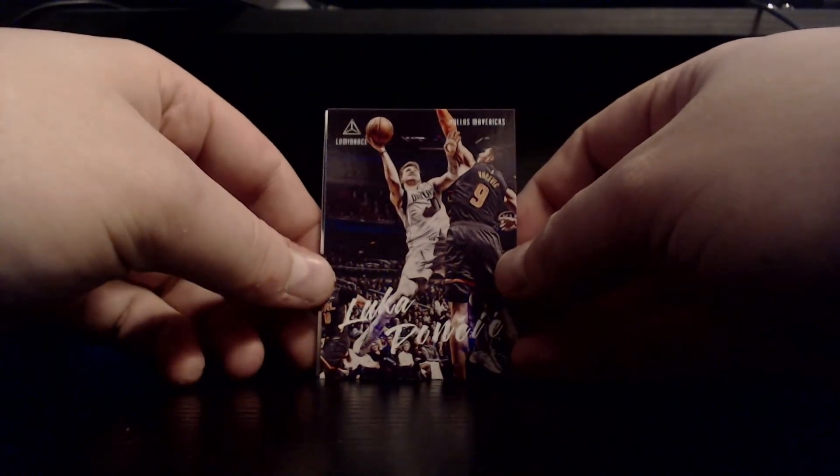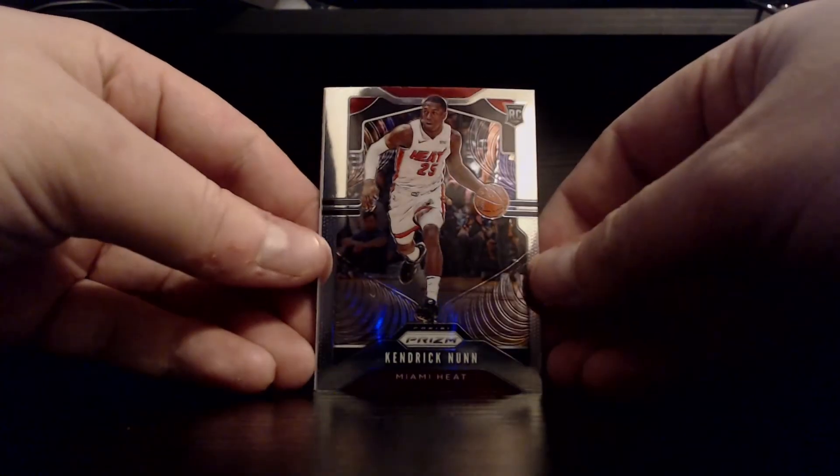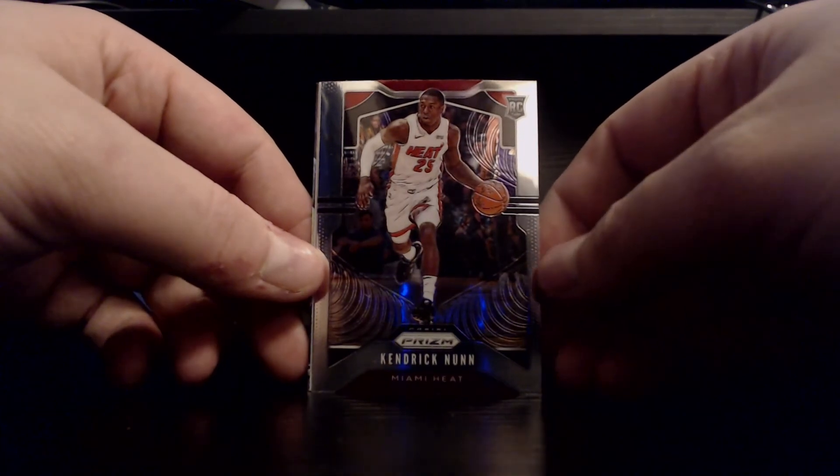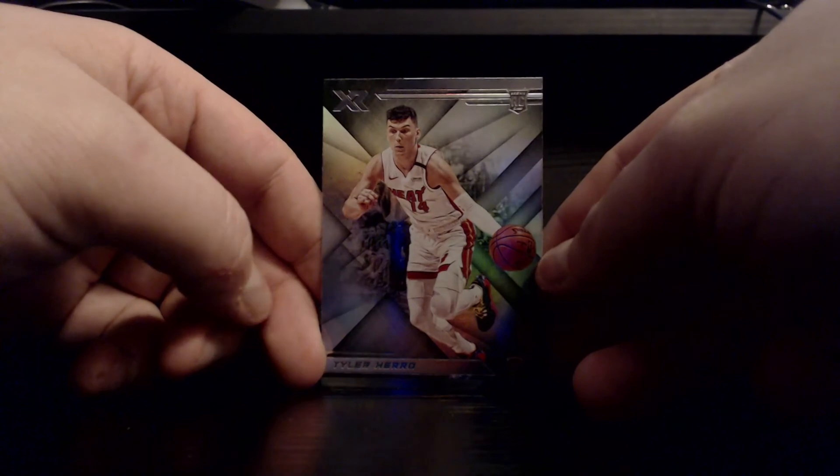Two left — which one do we go with? Feels a little thicker — looks like there's an Optic card in here. Luminance again — got Luka, that's a pretty sick looking card. Next up we got Harden Chronicles base, the Kendrick Nunn Prism rookie — not bad, won't hear a complaint out of me for that one. Jarrett Culver Threads rookie. And on the back, Tyler Hero XR rookie. Very nice.